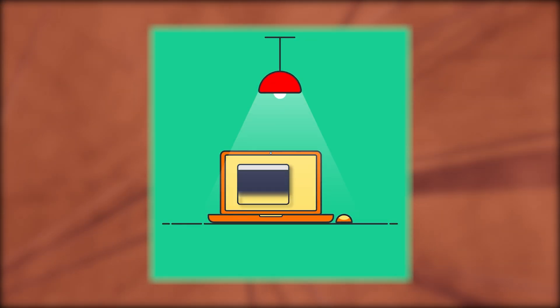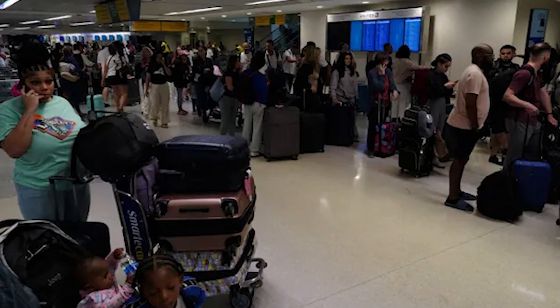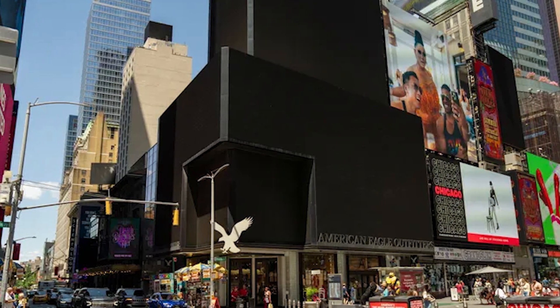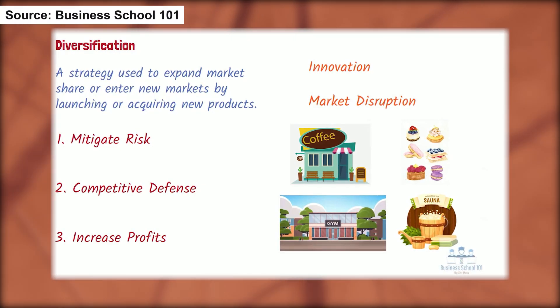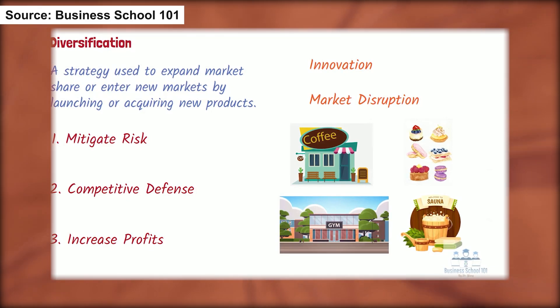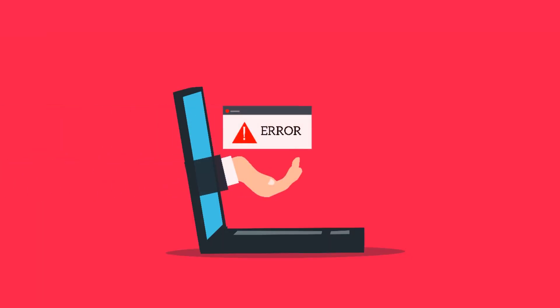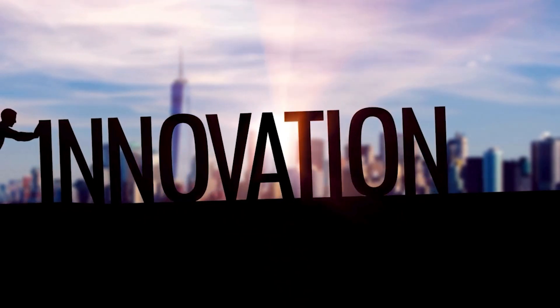This incident also highlights the potential risks of relying heavily on a single company. Microsoft's central role in global IT infrastructure means that any issue can propagate widely. Diversifying vendors and encouraging competition can help mitigate these risks and foster a more resilient technological environment. Diversification in IT strategies is key — it reduces the risk of a single point of failure and encourages innovation and resilience across the industry.